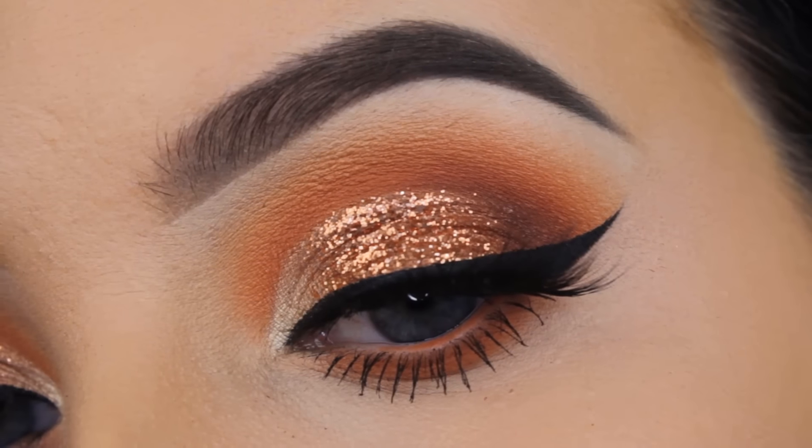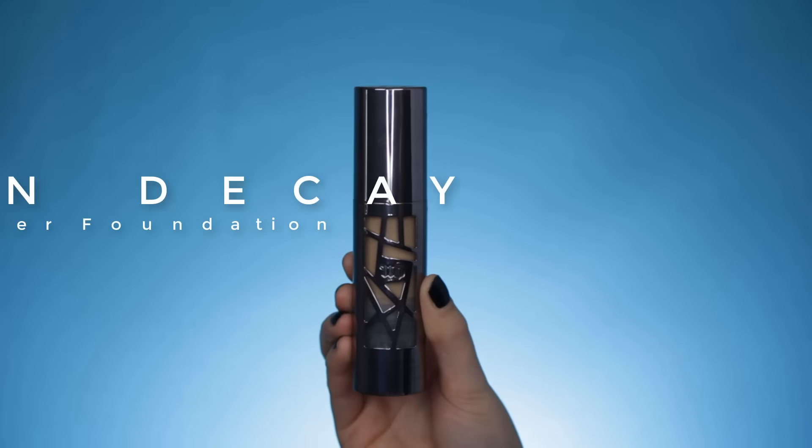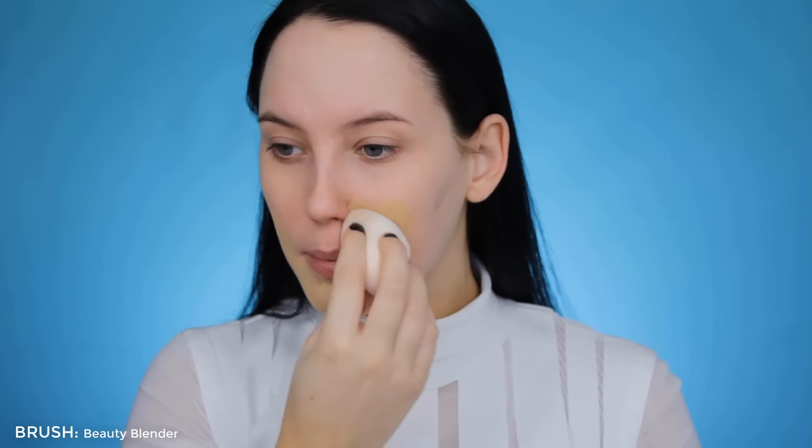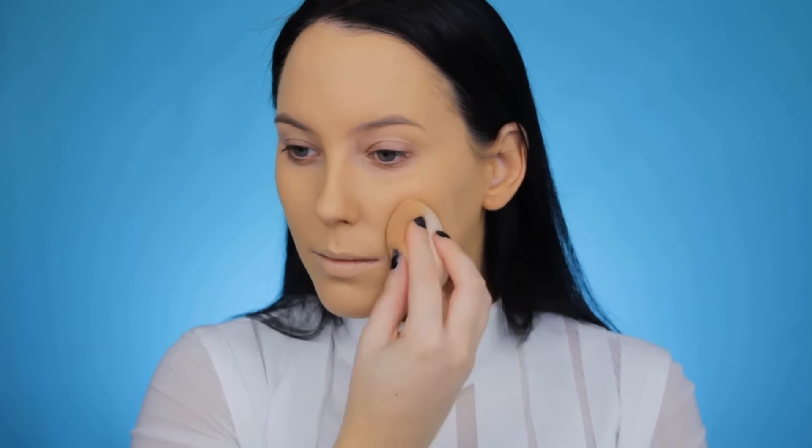Hey guys, welcome back to my YouTube channel. Today I start using the Urban Decay All Nighter Foundation. This is my favorite current foundation — it has high coverage and it stays in place all day. I use it in the shade five. I know it looks pretty dark right now, but it matches with my body because I use fake tan.